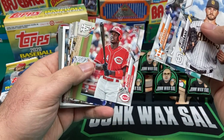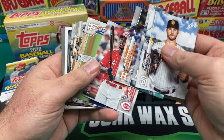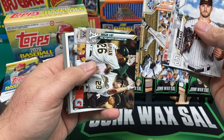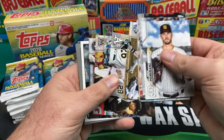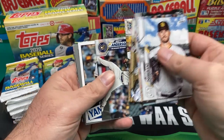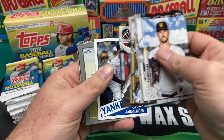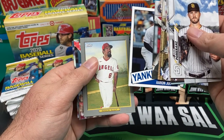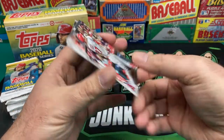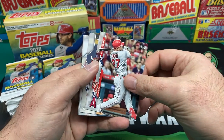We got Aristides Aquino, Kershaw, Buster Posey. A High-10, another Giancarlo Stanton, Brett Anderson, '85 design Aaron Judge, and a redo Turkey Red.